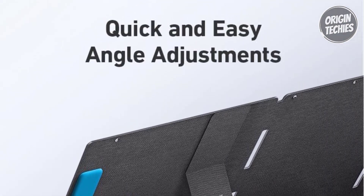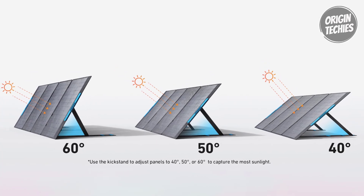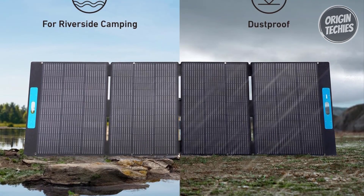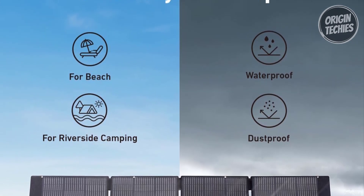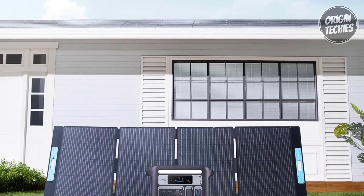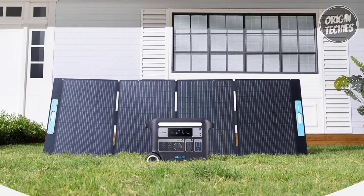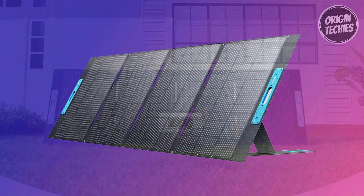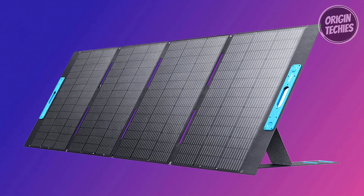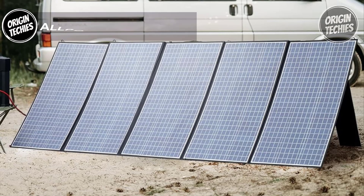Versatility is at the forefront with the Solex PS 400, featuring a three-mode angle adjustment via an adjustable kickstand, seamlessly adapting the panel to 40, 50, or 60 degrees for optimal solar power harvesting. Engineered for durability with an IP67 waterproof rating, this solar panel is ready to fuel your adventures rain or shine. The package includes the Anker Solex PS 400 solar panel, MC4 solar charging extension cables, an MC4-to-XT60 cable converter, a welcome guide, and a 24-month worry-free warranty.